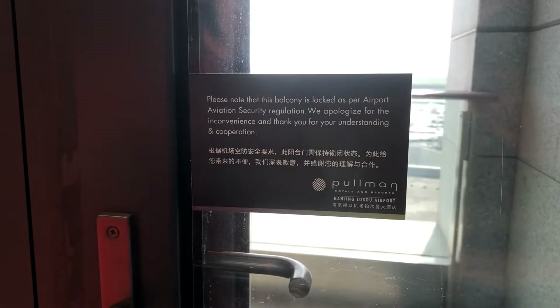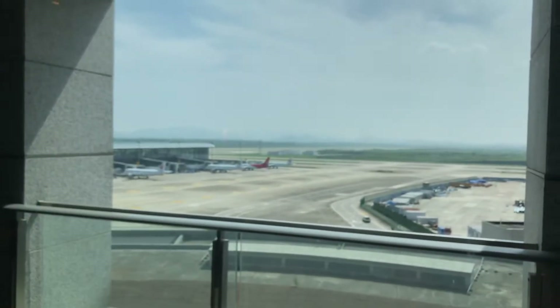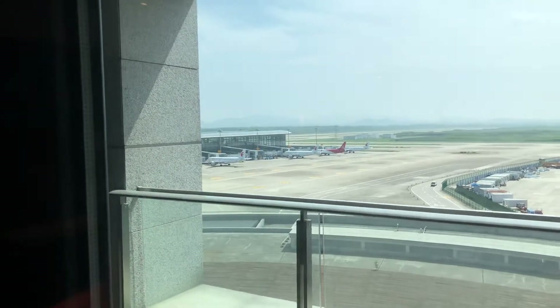Please note this balcony is locked as per airport aviation security regulations. I think you can see through the window. There's a main part — I can see the window. As per the rule, you can see the window, so it's alright.